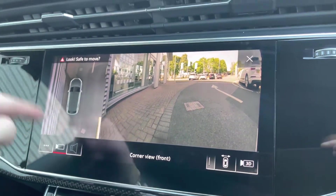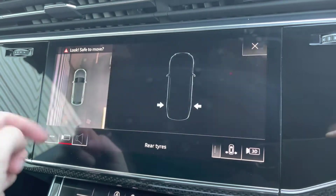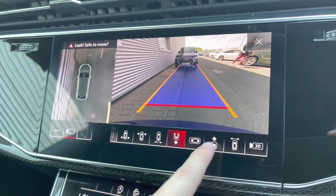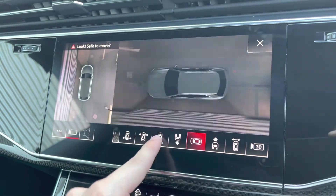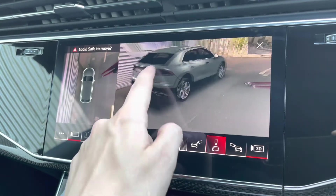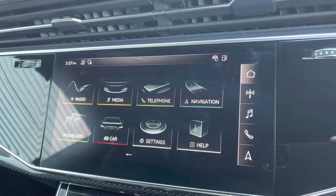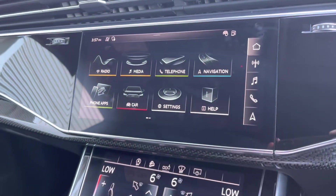A fantastic feature on this vehicle: you've got a 360-degree camera. You're able to target specific areas, giving you full coverage and full confidence when driving. You've also got a 3D function — a very handy feature to have, especially given the size of the vehicle.